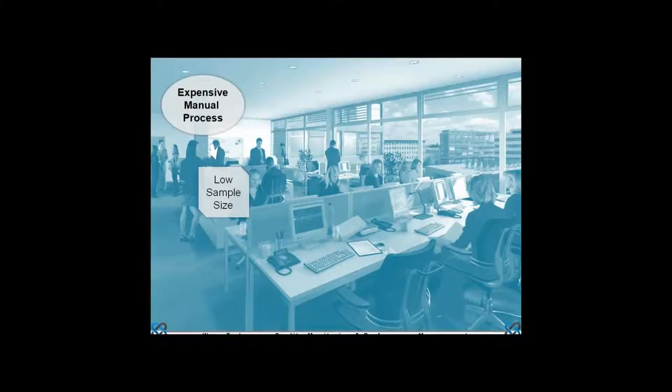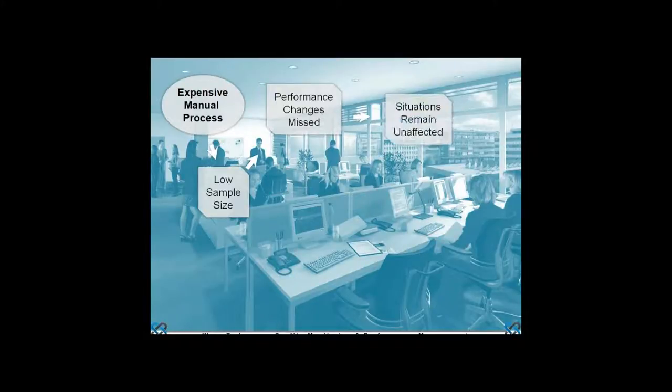Quality monitoring is a manual process — it's an expensive process — and that results in relatively low sample sizes. As a matter of statistics, changes in adviser behavior are more than likely to be missed simply because we're not doing enough sampling. Put very simply, if we don't know something is taking place, we're not able to affect it. As an ongoing consequence of this, there must be a number of situations that we remain unaware of.